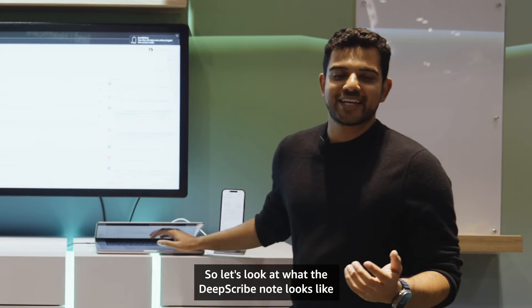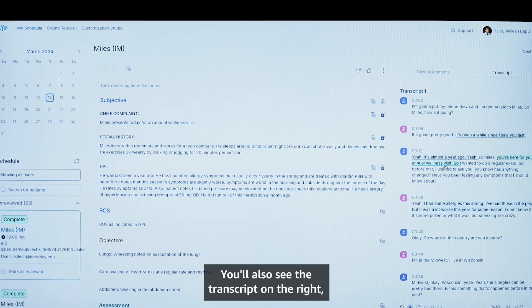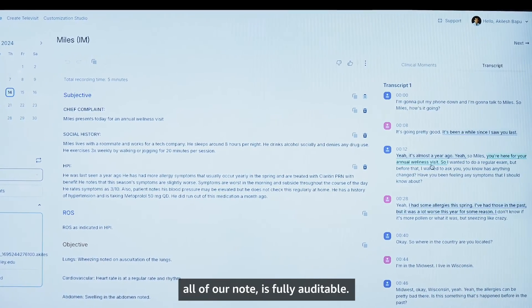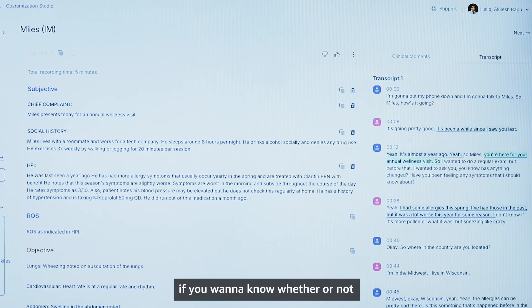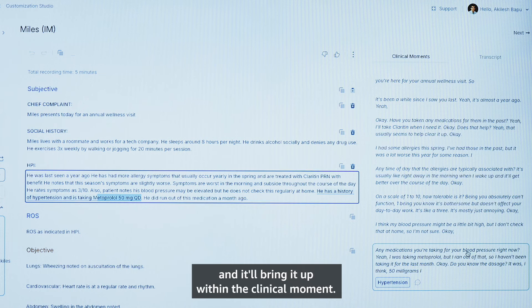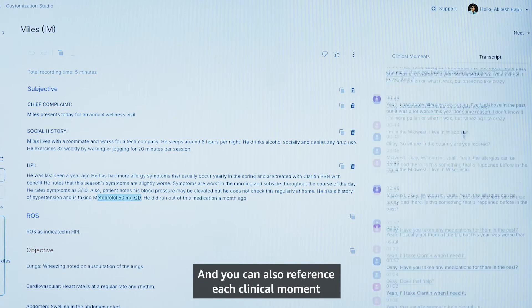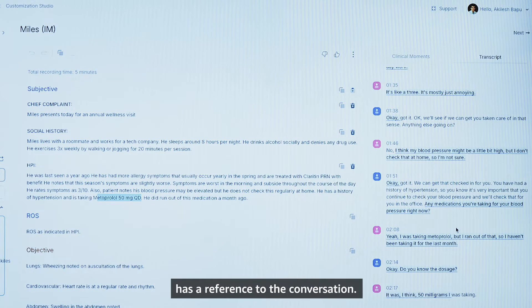Let's look at what the DeepScribe note looks like when it's done. You'll see your notes in SOAP format with specific discrete sections, just like how you taught DeepScribe. You'll also see the transcript on the right, and all of our AI-generated note is fully auditable. So at any given point, if you want to know whether the patient was on metoprolol or whether their symptoms are three out of ten, you can highlight it and it'll bring up the clinical moment. You can reference each clinical moment back to the transcript, so you know all captured information has a reference to the conversation.